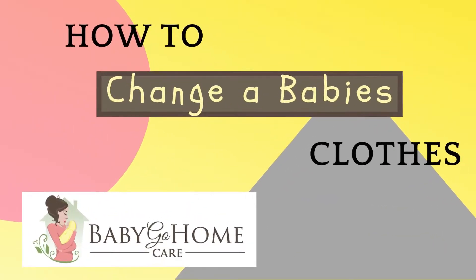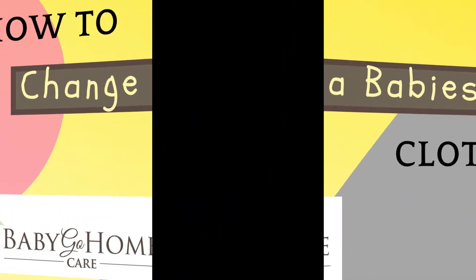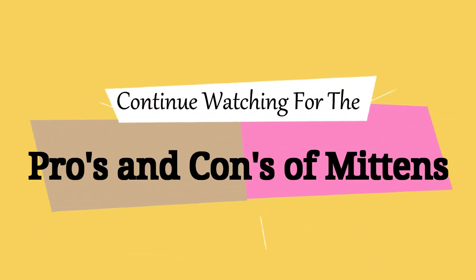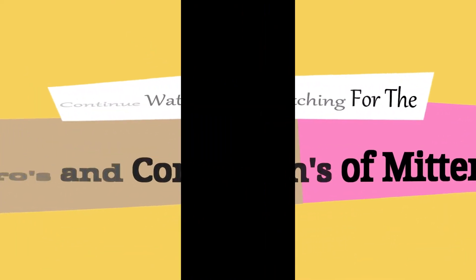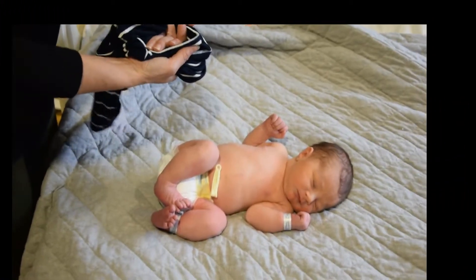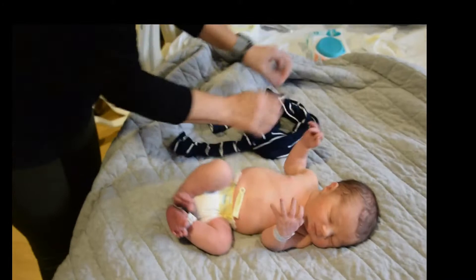Hey guys, this is Denise with Baby Go Home Care. Today we are going to learn how to change baby clothes, but stay tuned because we will learn the pros and cons of mittens. Today there's a baby in the hospital and I'm teaching parents how to change their outfit.